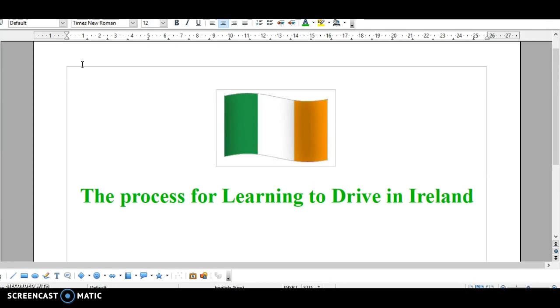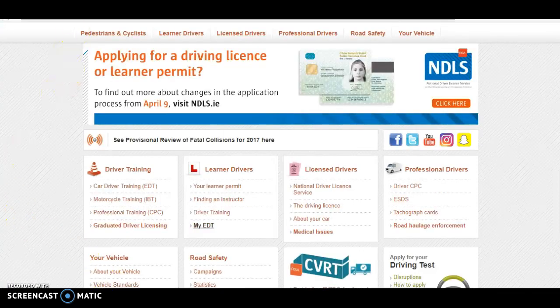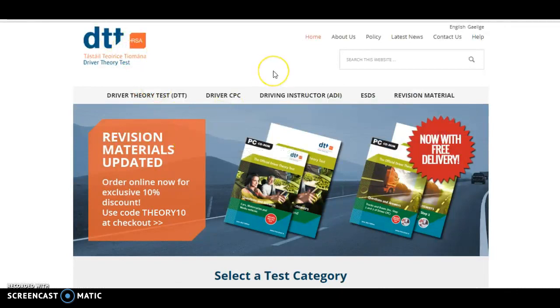First of all, when you go to learn to drive in Ireland, you have to pass a driving theory test to show that you have an understanding of the rules of the road in Ireland. If you go to the website theorytest.ie, this is it here. I'll have all the links in the description of this video underneath, so you can look at the links and won't miss any of them. This is the theory test website — theorytest.ie — and this site will explain to you all you need to know about the driver theory test.